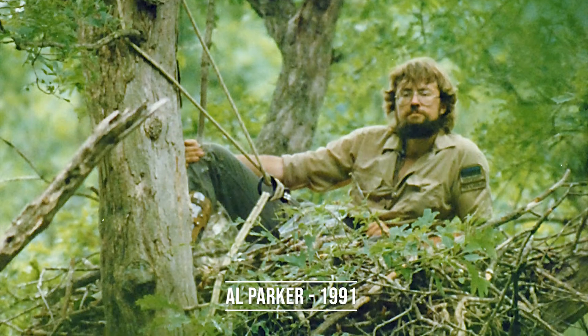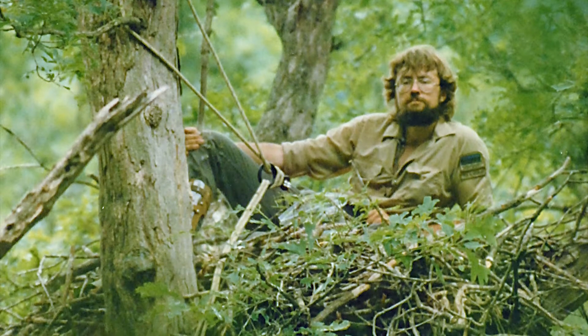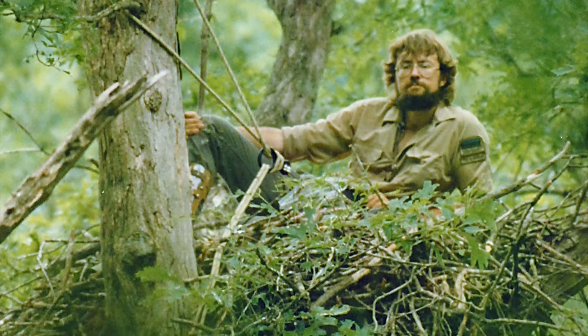Finding Al Parker was a real gem. He was the heart and soul of taking care of those eagles and largely responsible for the success of the program.